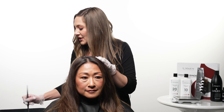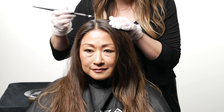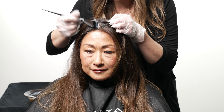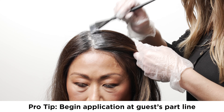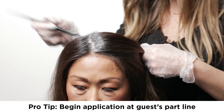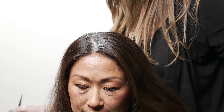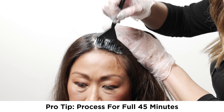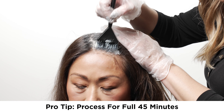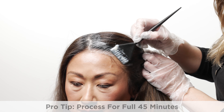I always like to use a short, bristled, stiff brush for gray coverage applications to really get in tight to that scalp line. I'll apply first to where she parts her hair to really ensure that the color processes for the full amount of time in the first place that she'll see. Because of the lack of PPD in this formulation, it's even more essential to allow for the full processing time.